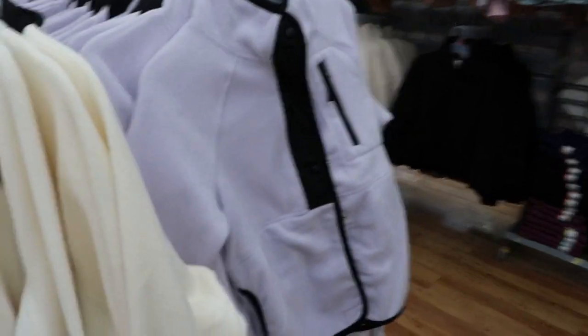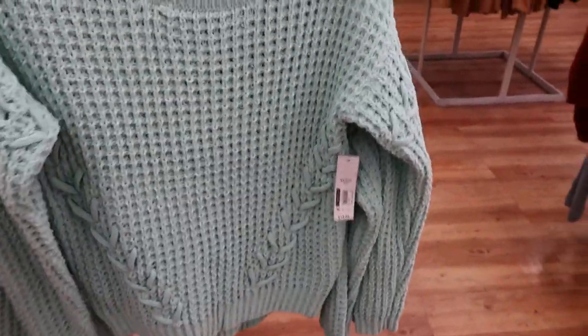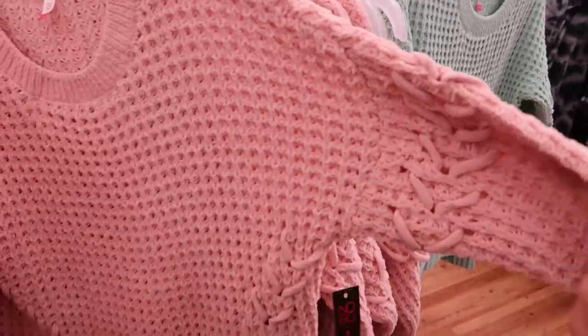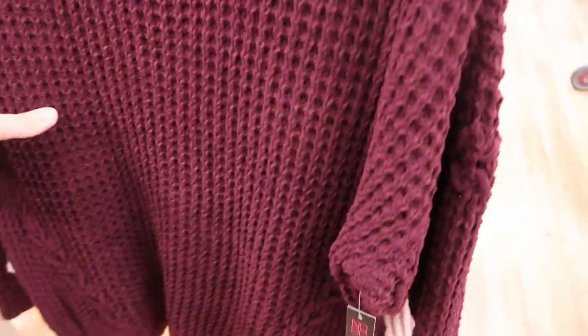There are some more new No Boundaries sweaters — this is like a chenille with some lace-up detail at the front, and these are $14.95. This is the extra small. If you size up you'll have more coverage in the back since they go a little longer. For a more fitted look, get your normal size. They have it in this mint green which is so pretty, a light blush pink, and then this burgundy which would make a really cute outfit for Thanksgiving.